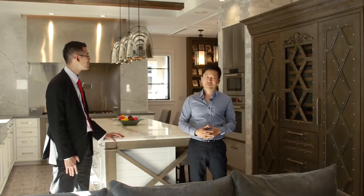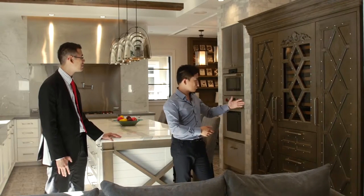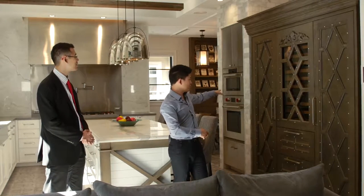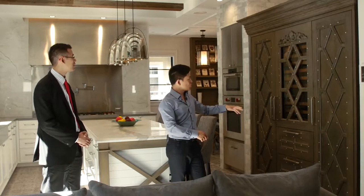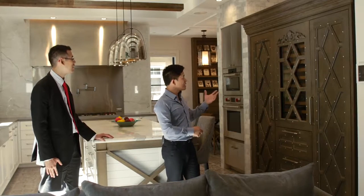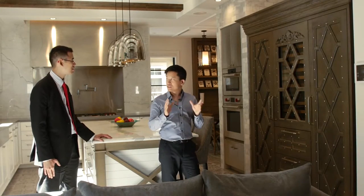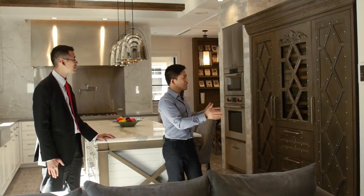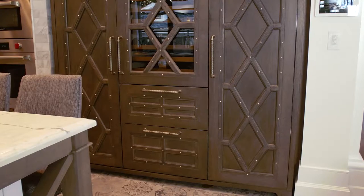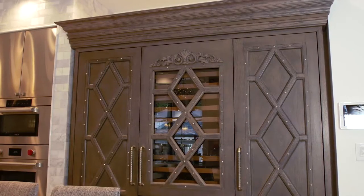The fridge is a Sub-Zero and it's a three-column combination: a 30-inch, a 36-inch, and a 30-inch — combining the fridge, the freezer, and a wine cooler. The design is really what makes it unique here. I took concealed panels and designed it to look like an old furniture armoire that's just pushed into the space — that rustic throwback to a French furniture piece.